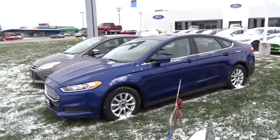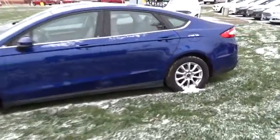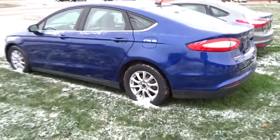Traction control, dual airbags, alloy wheels, power steering, four-wheel disc brakes, compass, power windows, electronic stability control, CD player, trip computer, rear window defroster, security system.